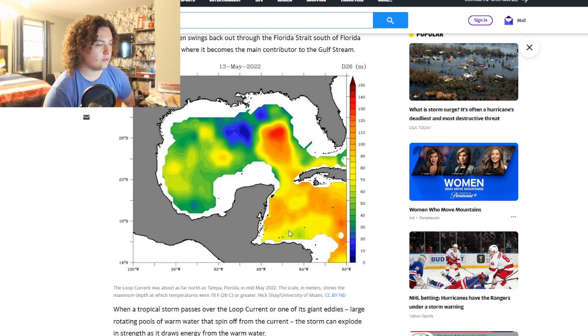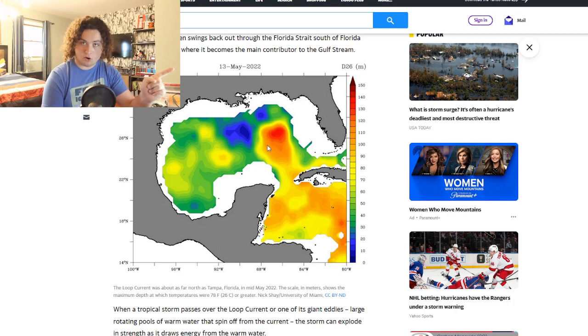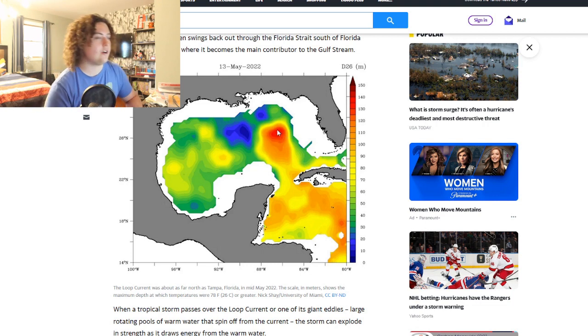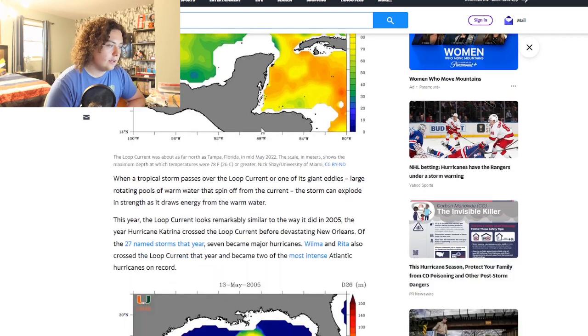In 2022, the loop current is already as far north as Tampa with D26 depths closing in at 140 meters. The Caribbean Sea is showing 80 to 120 meters of warm water. This map is absolutely what you don't want to see if a hurricane is going to impact land — the fact that we're already close to cracking 140 meters of warm water in mid-May is insane, and this isn't just surface warmth, this water goes deep.